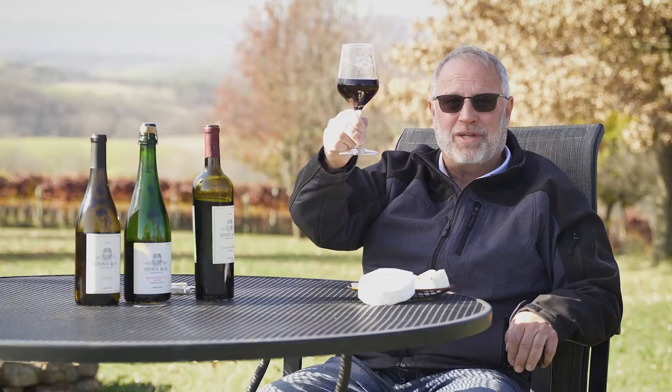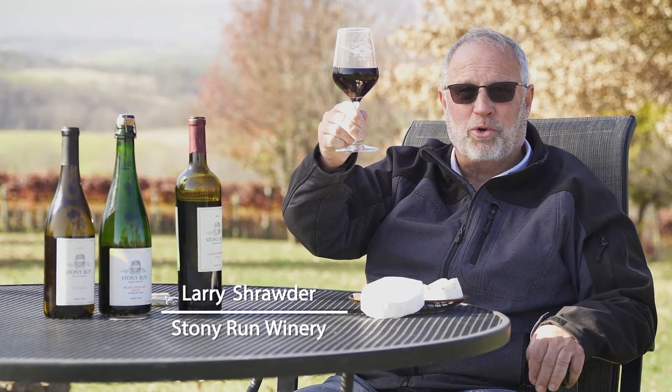Thank you for watching Wine Time and joining us as we feature Pennsylvania as the next emerging wine region.